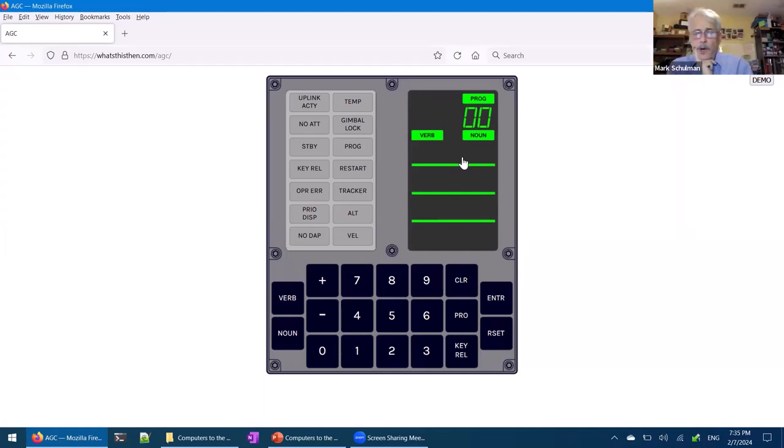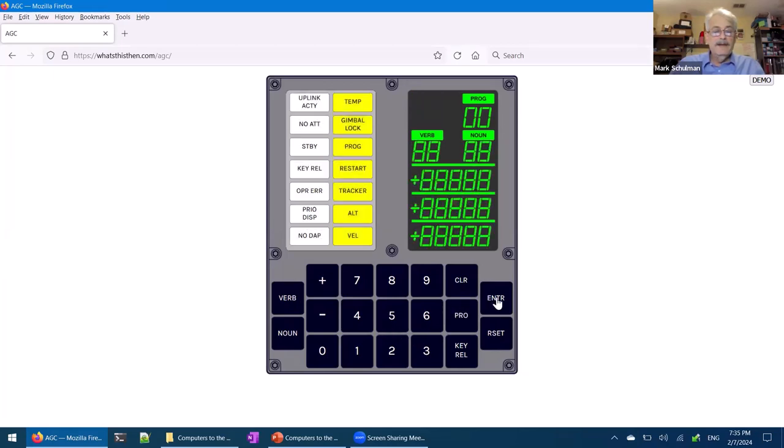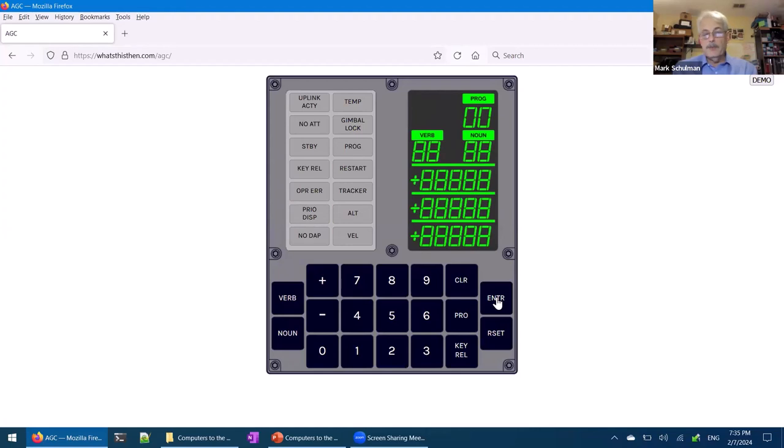One thing you'd want to do before trusting your life to the computer is make sure none of the lights are burnt out — because what if there were an error condition but the warning light had burned out? So they had a function to light up all the lights and indicator lights on the display. The way you did that was press the Verb button, then key in verb 35, and press Enter. And boom — it lights up all the lights and flashes a few of them, just to make sure all the lights are working.